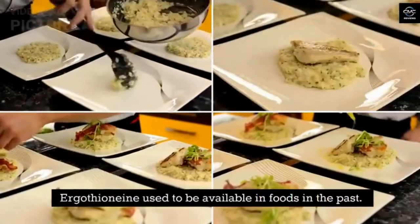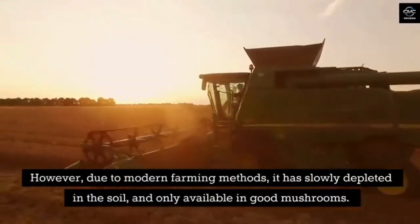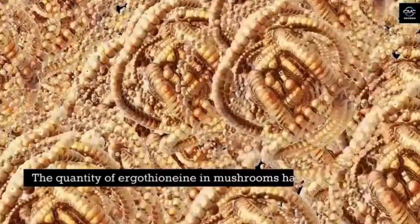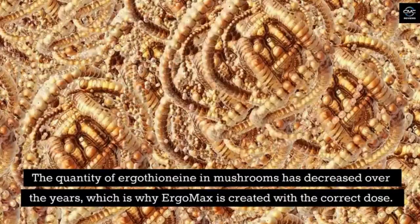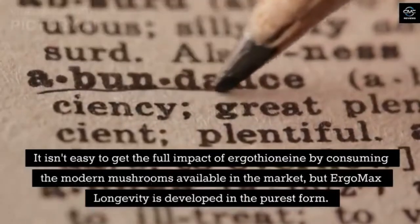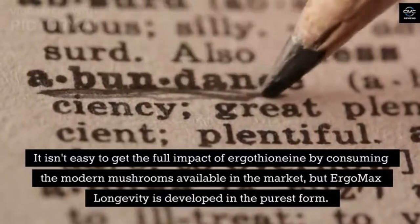Ergothionein used to be available in foods in the past. However, due to modern farming methods, it is slowly depleted in the soil and only available in good mushrooms. The quantity of ergothionein in mushrooms has decreased over the years, which is why Ergo Max is created with the correct dose. It isn't easy to get the full impact of ergothionein by consuming modern mushrooms available in the market, but Ergo Max Longevity is developed in the purest form.